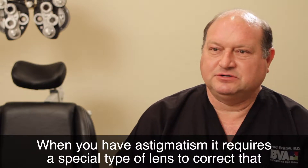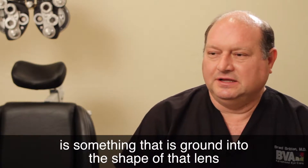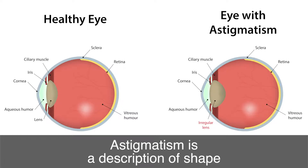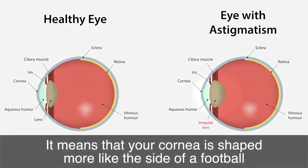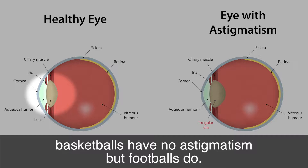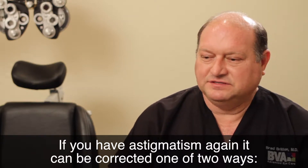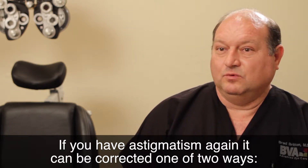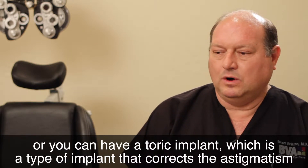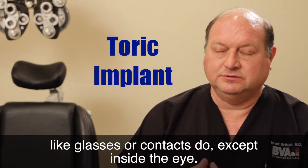When you have astigmatism, it requires a special type of lens to correct it in your glasses or contact lenses. That astigmatism correction is usually ground into the shape of the lens to correct for that irregular shape on the cornea. Astigmatism means your cornea is shaped more like the side of a football, with a steep curve in one direction and a flatter curve the other. It can be corrected one of two ways: by making incisions in the steep axis of the cornea to flatten it, or with a toric implant that corrects astigmatism like glasses or contacts do, except inside the eye.